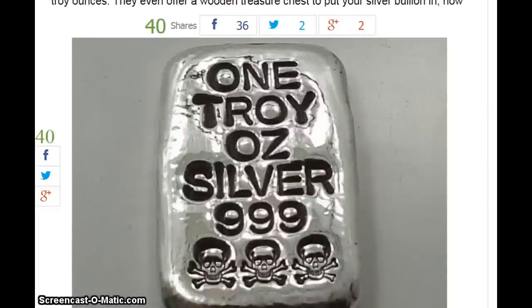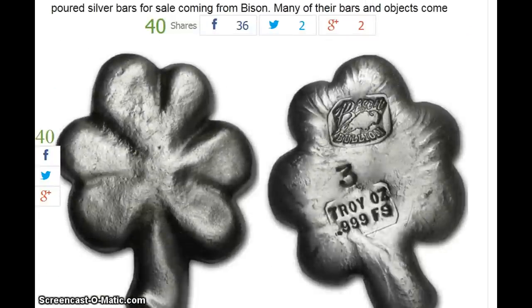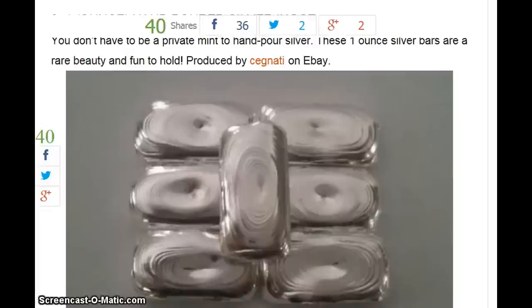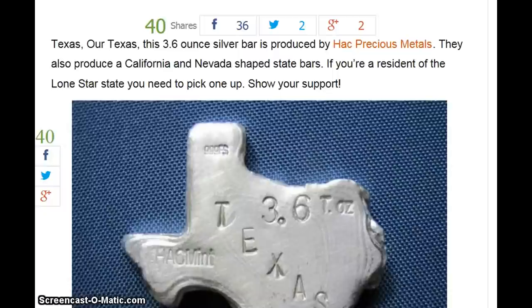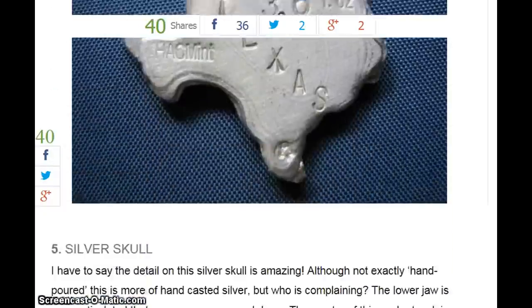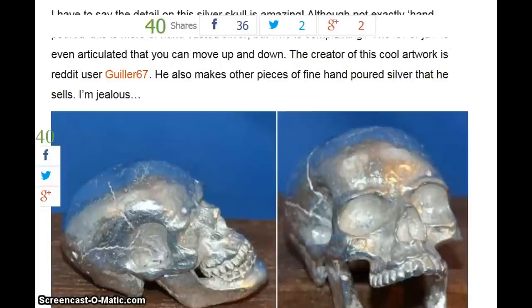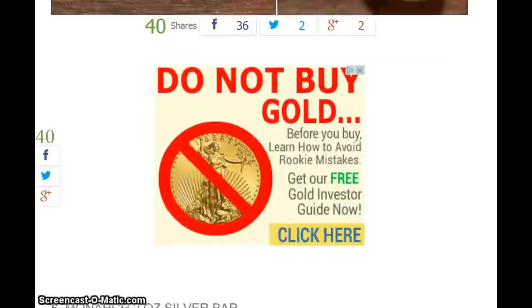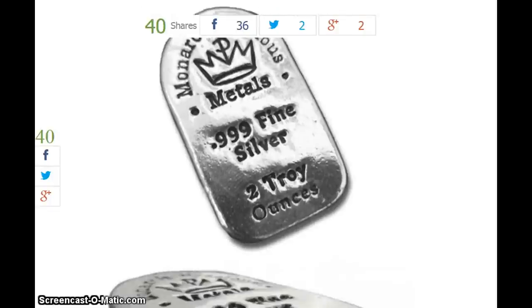Number one, Atlantis Mint. Number two, the three-leaf clover from Bison Bullion — cool logo. Number three, hand-poured silver ingot from Cignati, S-E-G-N-A-T-I on eBay. Number four, Texas 3.6-ounce from Hack Precious Metals. Number five, the Silver Skull from Goulier 67, J-U-I-L-L-E-R — that looks like a wax or sand casting. Number six, Monarch Precious Metals 2-ounce silver bar — you know about them.